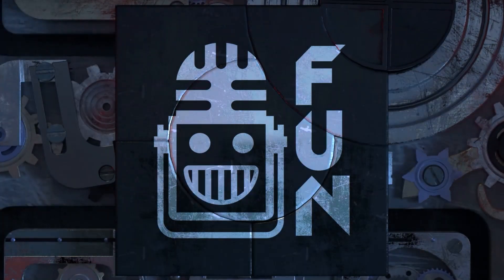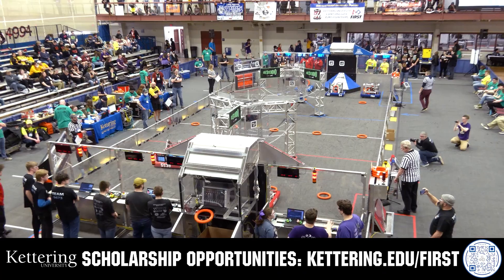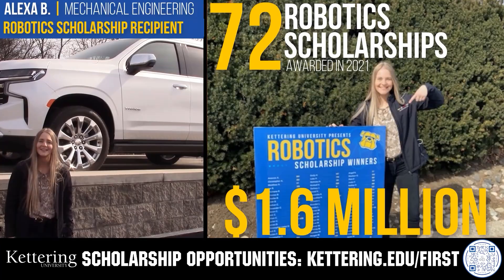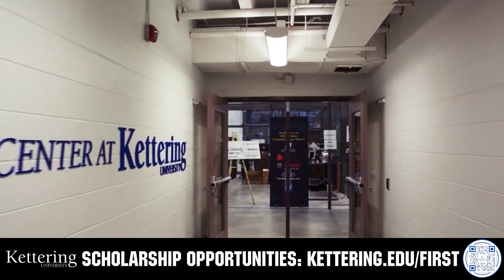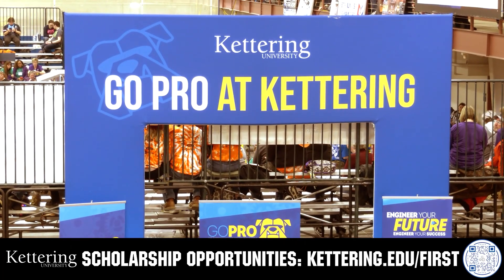This video on Fun is brought to you by viewers like you and also in partnership with the following. Discover how Kettering University students engineered their success with Kettering's amazing co-op employment programs where students earn great pay and gain valuable experience. Those accepted into Kettering University can apply for a robotics scholarship providing up to an additional $5,000 a year in tuition assistance. Head on over to Kettering.edu/first to learn more and apply.